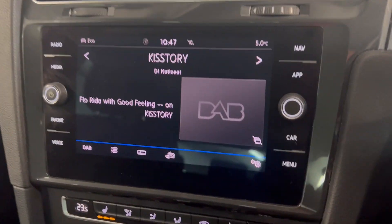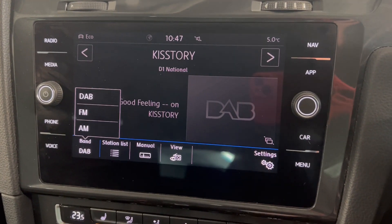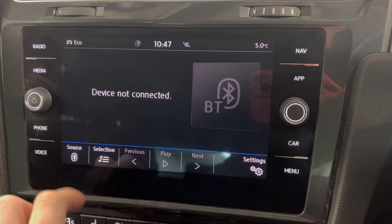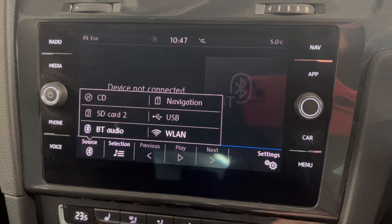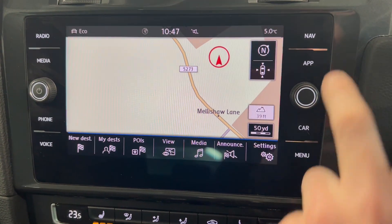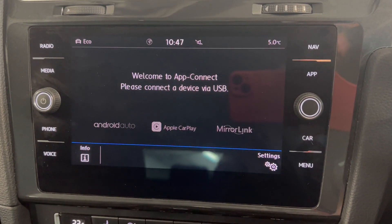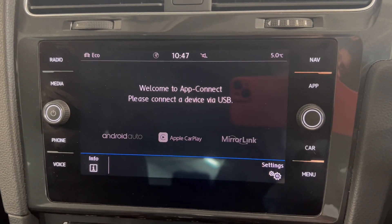Onto your infotainment system, you've got options on here for DAB, FM and AM radio. You've also got Bluetooth connection on here as well as the Discover navigation system, which is always a great feature to have. We do have app connect here as well, so depending on what type of smartphone you have, you can connect via Android Auto or Apple CarPlay.